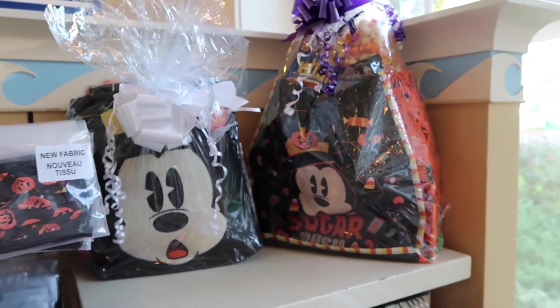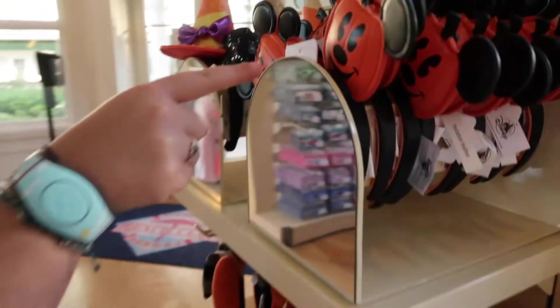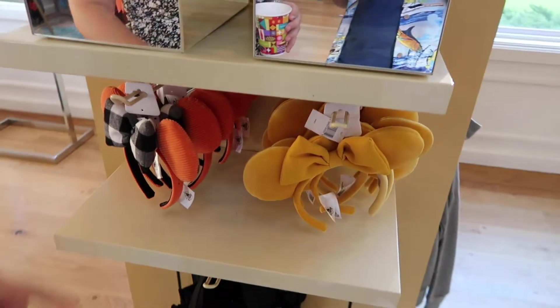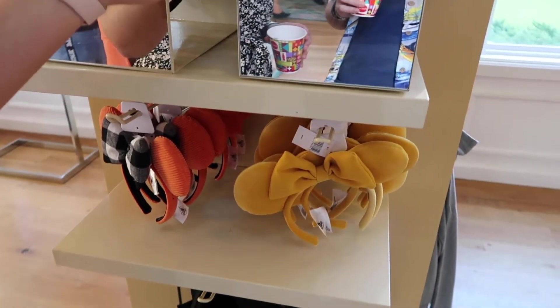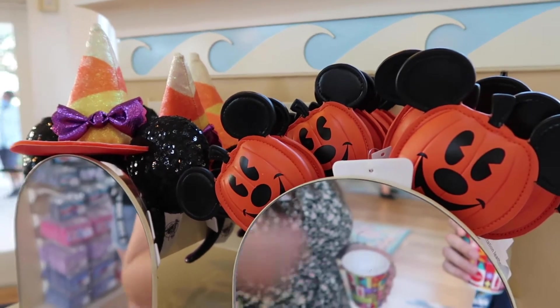Looks like they have some pre-wrapped gift bags you can get for your room. Oh, are these new? I haven't seen these yet. I just got these but I like those. Time to get all the Halloween ears. They're so cute. I really like how they keep coming out with leather — like fake leather ears. Like the ones that are just the Mickey shape.